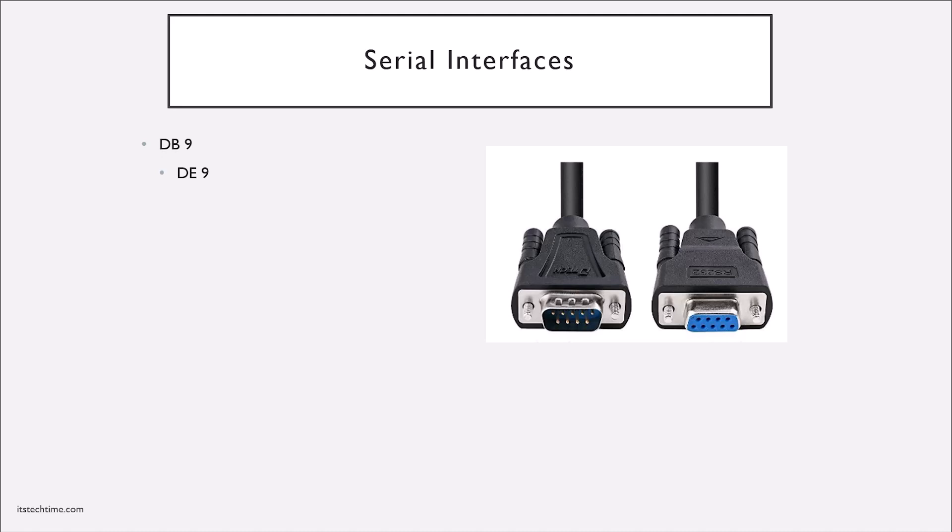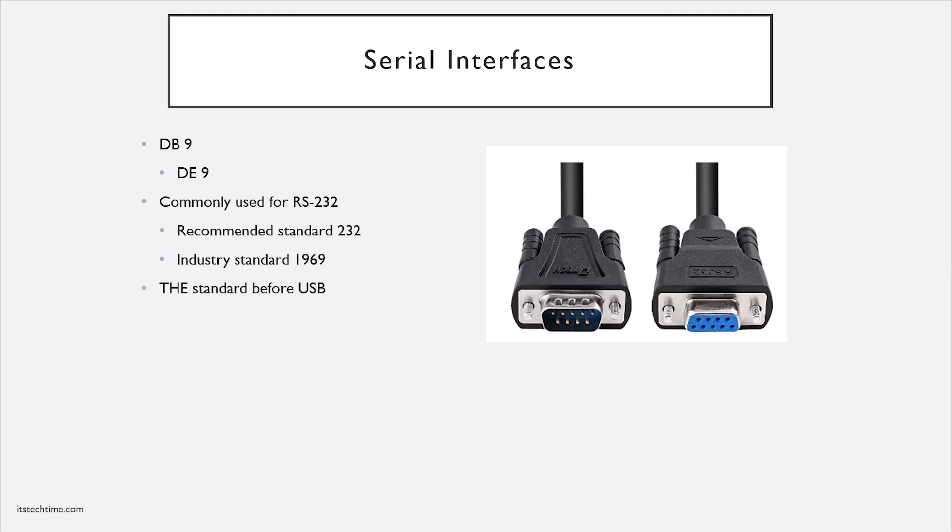Before USB connections came out, you would use a serial connection. The most common type was a DB9 (also called DE9), standing for its nine pins, commonly used to carry RS-232 signals — an industry standard since 1969. You can still find DB9 connections on older infrastructure hardware in your server room. Before USB, this was the standard for any device connected to a computer, including modems and mice. Today USB is far more common, but older infrastructure equipment like switches, routers, or firewalls probably still have a DB9 serial connection, and you can find USB-to-DB9 converters to configure these devices from newer laptops.